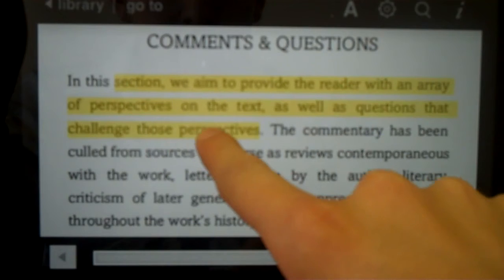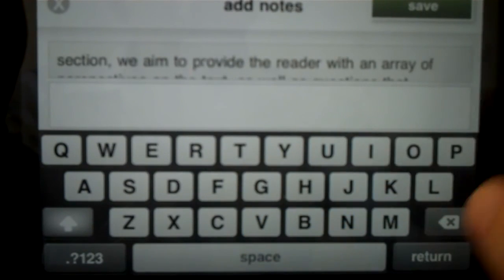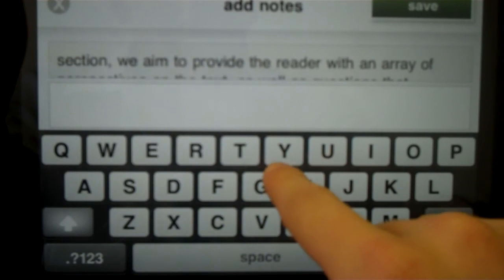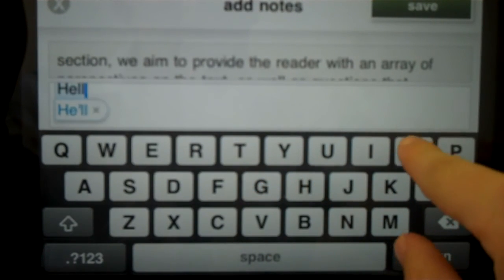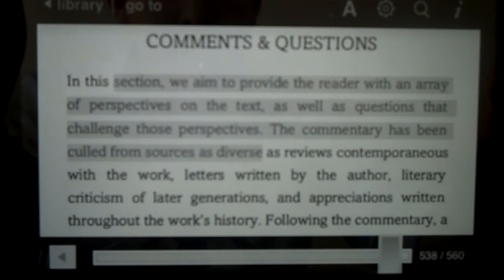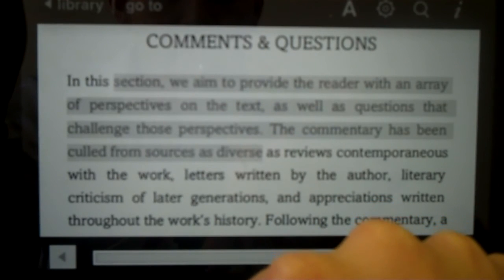You can hold down, pull, tap on it, and you can add a note, save it, and it'll always stay there. You can see it's a little gray section around the area I highlighted now.